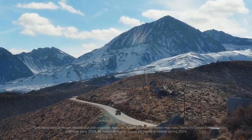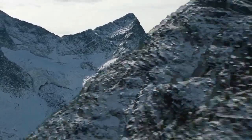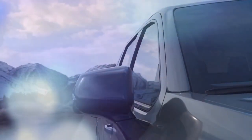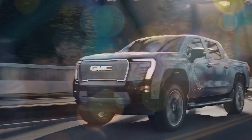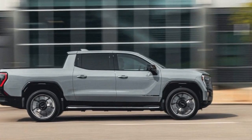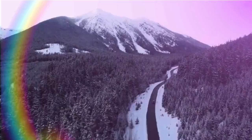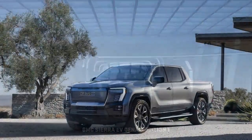Say 'Sierra EV' quickly and you might mistake it for 'CR-V,' which is an unusual comparison to make when surrounded by GM engineers at their Milford Proving Ground. However, this is no compact Honda crossover. Instead, it's a light-duty EV pickup that tips the scales heavier than a 3.25-ton truck and boasts a hood just as tall. It would be a groundbreaking vehicle if we hadn't seen similar innovations before, particularly from the same team that developed it.